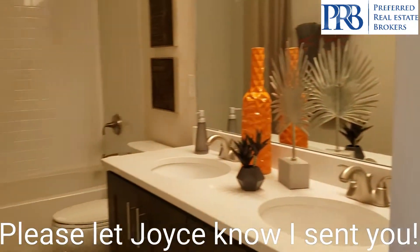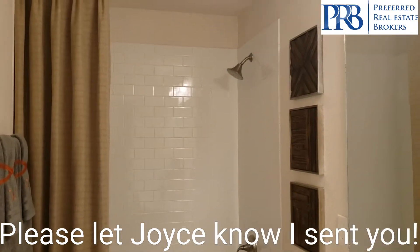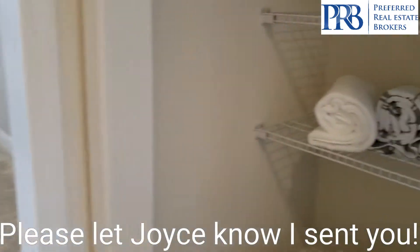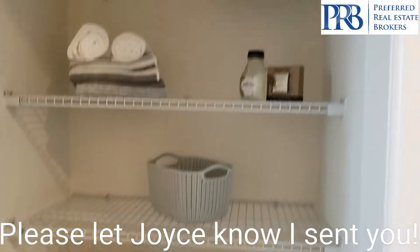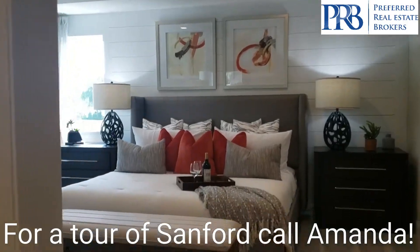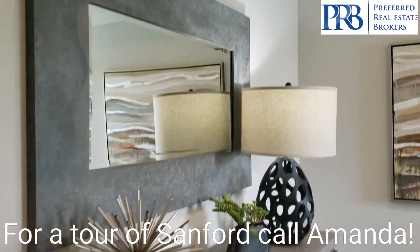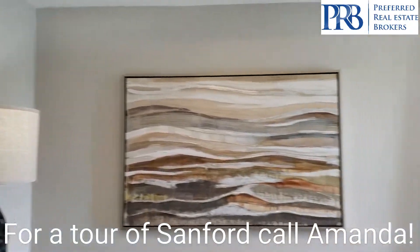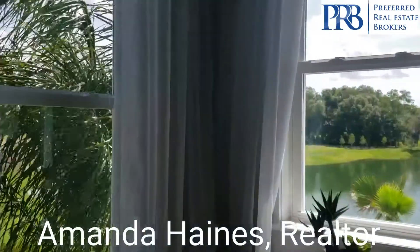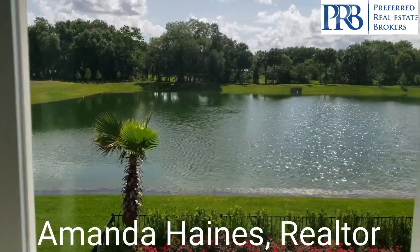Here we have a full bath with a tub and shower, and a nice linen closet. And then we come into our large private master suite. It's a really pretty day today — a nice view from up here.